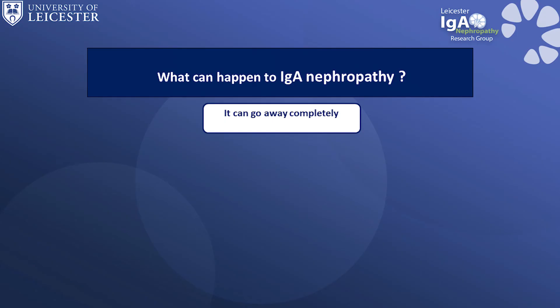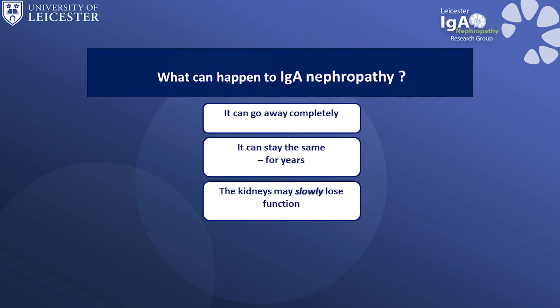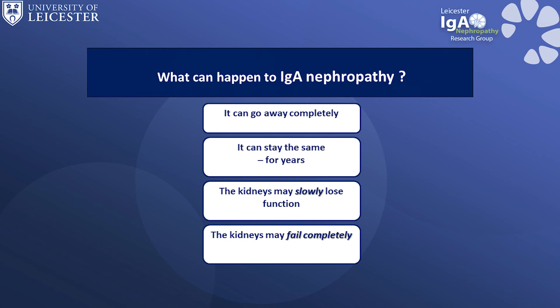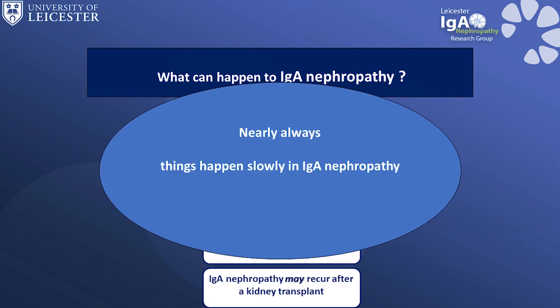Once IgA Nephropathy starts, the course of the disease is very variable. It can go away completely, it can stay the same for years — this is the most common situation — the kidneys may slowly lose function over 10, 15 or 20 years, or the kidneys may fail completely and the patient will need dialysis or a kidney transplant. IgA Nephropathy may come back after a kidney transplant. Nearly always things happen slowly in IgA Nephropathy, so there is lots of time to discuss how things are going with your kidney doctor.